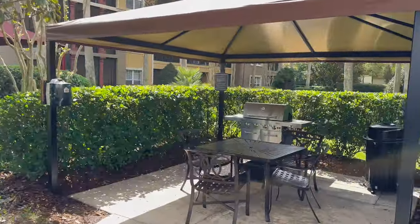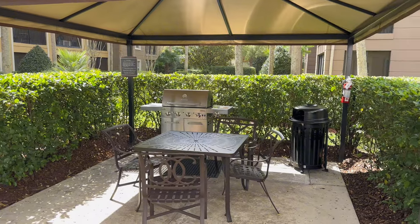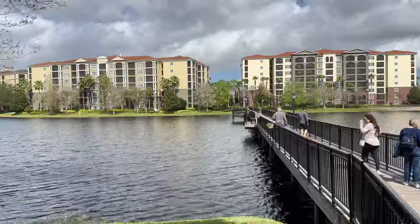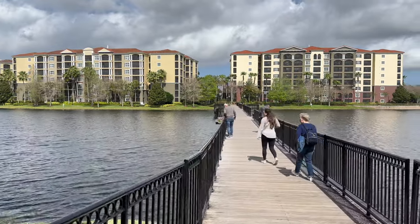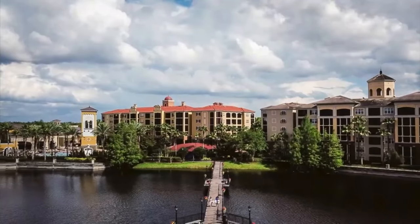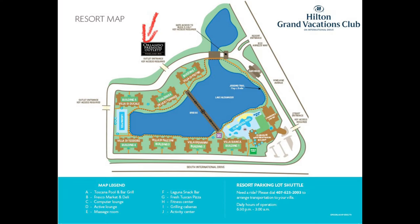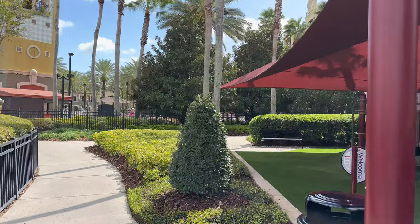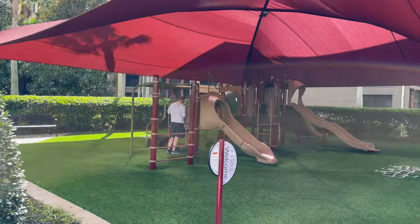If you're here for a few days enjoying the Florida weather and want to grill out, they have a space where you can do that. The bridge also takes you to the Orlando Premium Outlets — just use your hotel keycard and you can walk right to the shops. And after you shop, if the kids want to play, they have a covered playground.